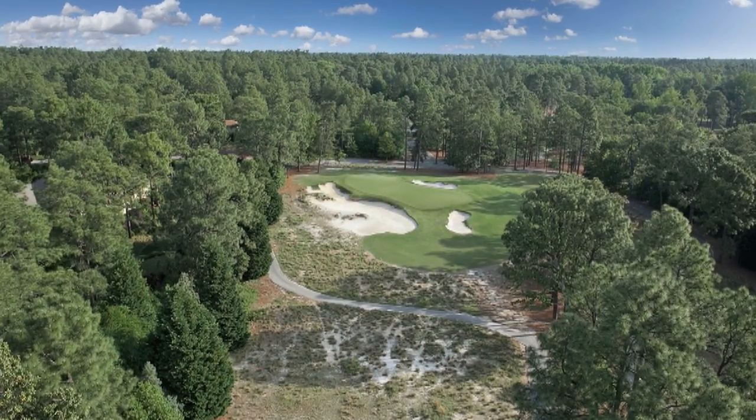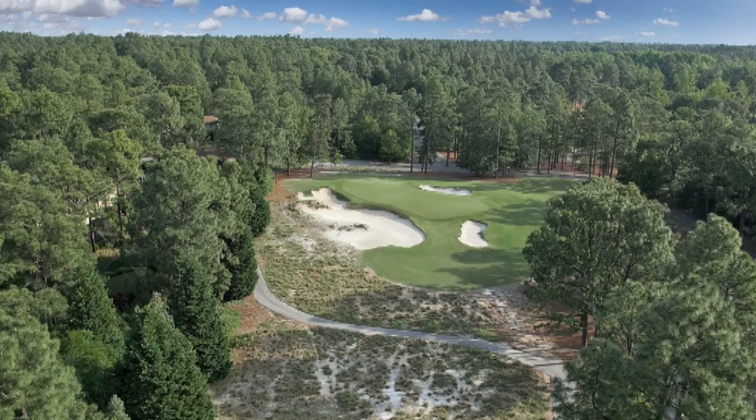Hi, my name is Peyton Spicer. I've been a caddy at Pinehurst since 2005. The ninth hole at Pinehurst number two is a 190-yard par three. Peter Jacobson made an ace here in the second round of the 2005 US Open.